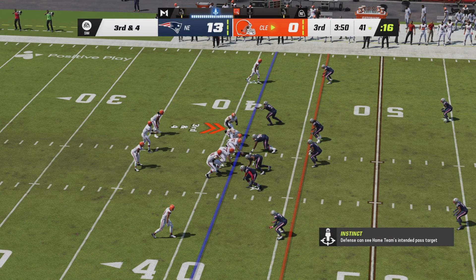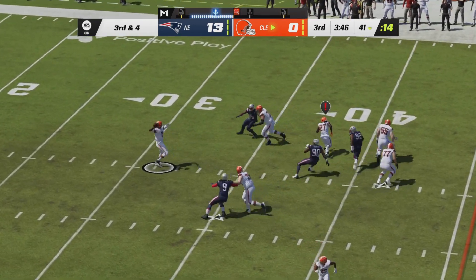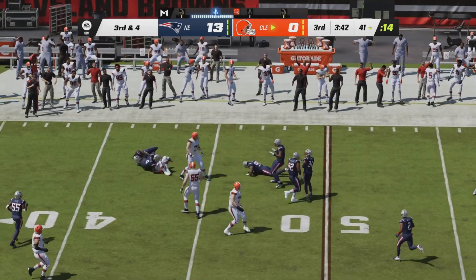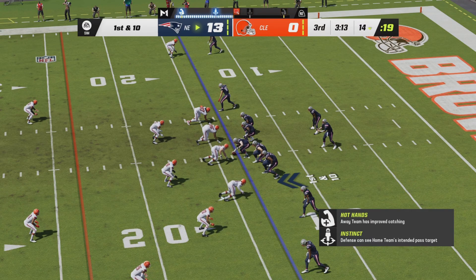Third and four. Kareem Hunt in the backfield to Jacoby Brissette's left side. Brissette from the shotgun going to drop back, throw a screen left pass — it is caught by Hunt, but he is short of the line again. The Patriots back on offense now, backed up in their own red zone.